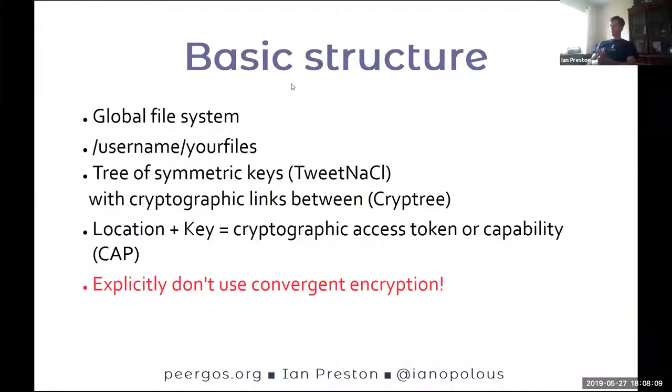Let's talk about the global structure. You have a global file system, and essentially you get space under your username in that global file system — this is partly why we ensure unique usernames. Everything has a well-defined path. Your file system has a tree of symmetric keys; we use TweetNACL. We have cryptographic links between these keys in a structure called Cryptree. A location plus a key is a cryptographic access token, or capability, which allows you to read a file, read a directory, write a file, or write a directory.